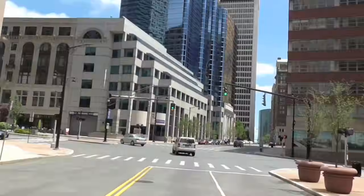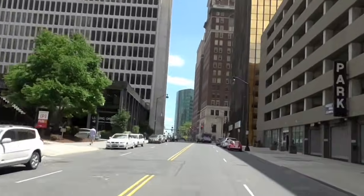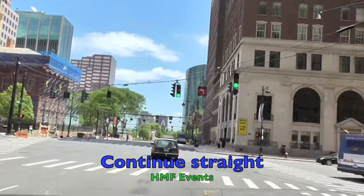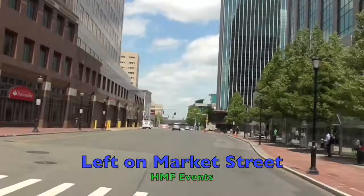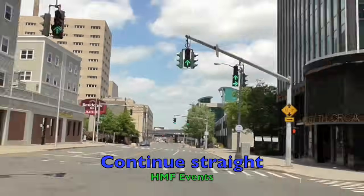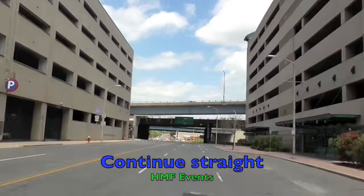We're running right through the center of downtown Hartford — a pretty cool place to run. We're going to continue straight and go through a number of sets of lights, just continuing straight through all these lights.